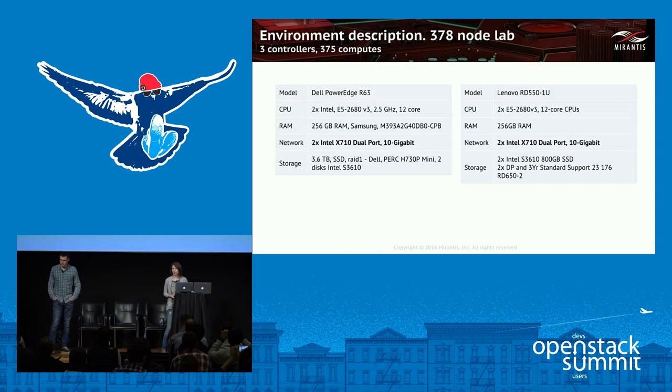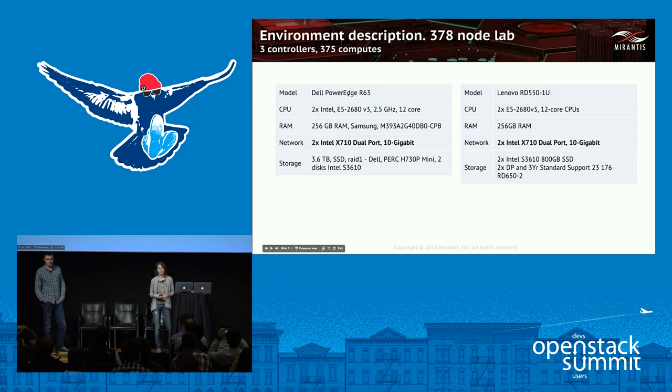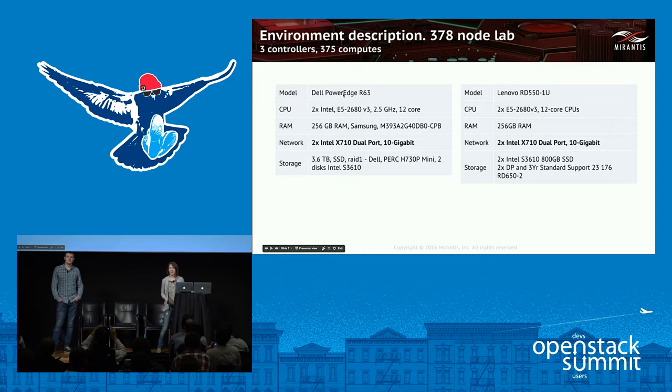The second lab had more nodes and far more powerful hardware. It had 378 nodes — again, three of them were controllers, and the rest computes. These servers were more powerful than the ones in the first lab, as they had more CPU, RAM, and importantly, modern Intel X710 NICs.